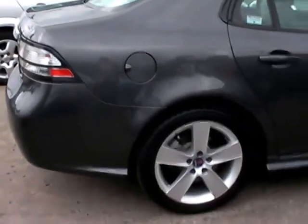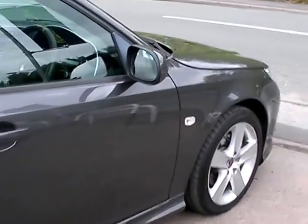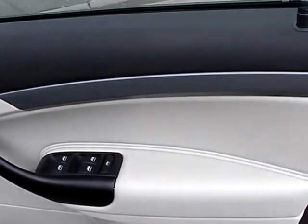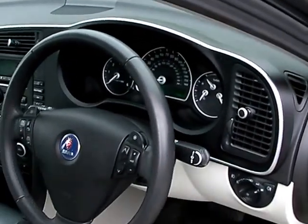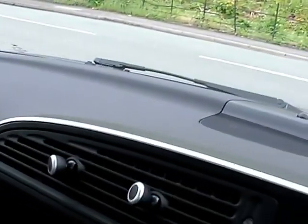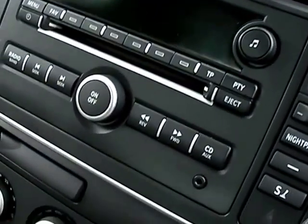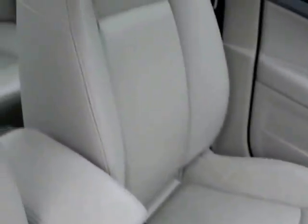I'll show you inside. Inside the car we have electric windows and mirrors, radio controls on the steering wheel, radio CD, heated seats, climate control, automatic gearbox, and cream leather seats.